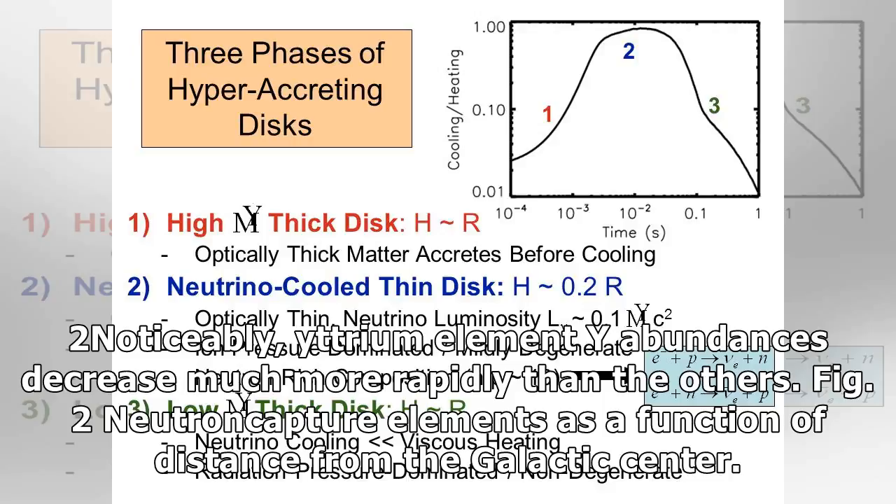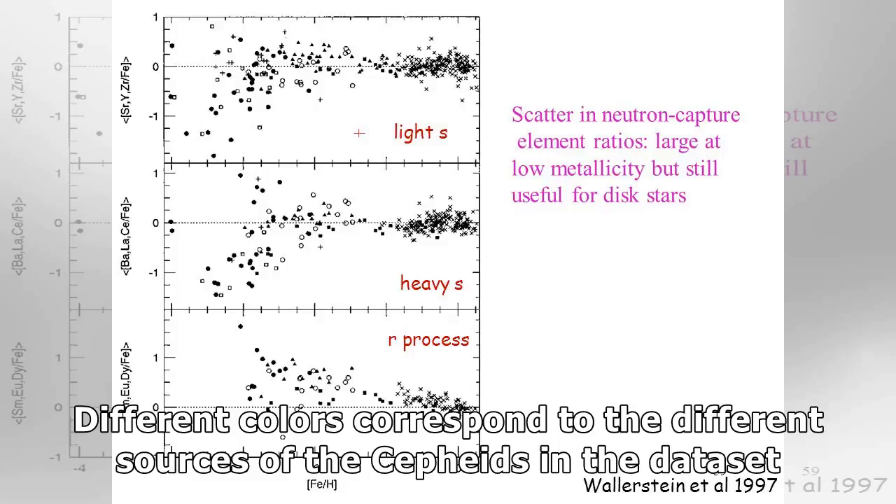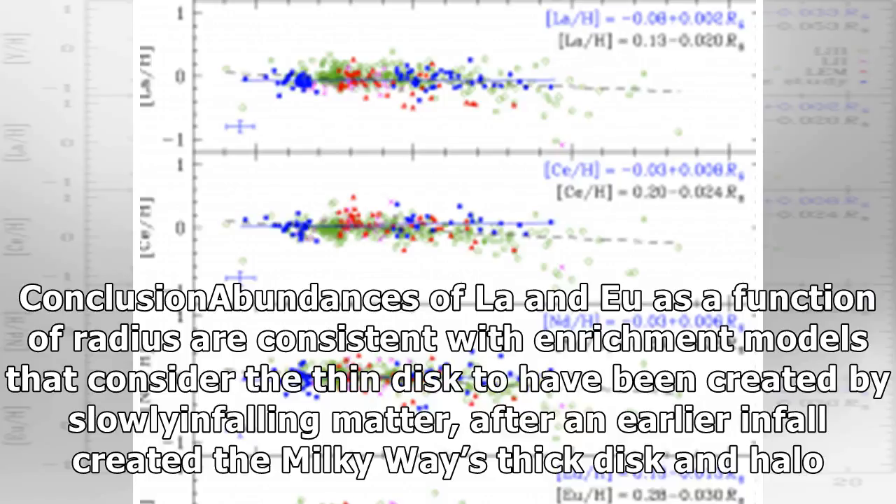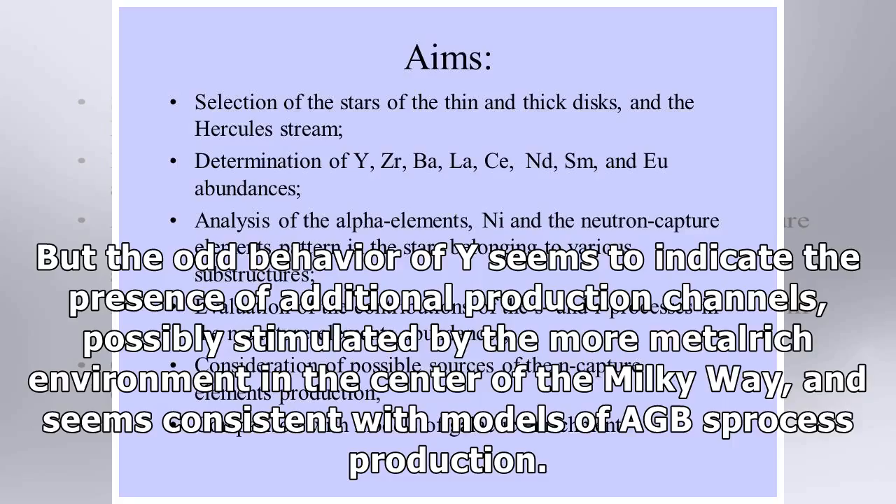Noticeably, Yttrium (Y) abundances decrease much more rapidly than the others. Fig. 2 shows neutron capture elements as a function of distance from the galactic center, where different colors correspond to the different sources of the Cepheids in the dataset. The Earth is at a galactocentric distance of about 8 kpc. Abundances of the heavy elements as a function of radius are consistent with enrichment models that consider the thin disk to have been created by slowly infalling matter, after an earlier infall created the Milky Way's thick disk and halo. But the odd behavior of Y seems to indicate the presence of additional production channels, possibly stimulated by the more metal-rich environment in the center of the Milky Way, and seems consistent with models of AGB S-process production.